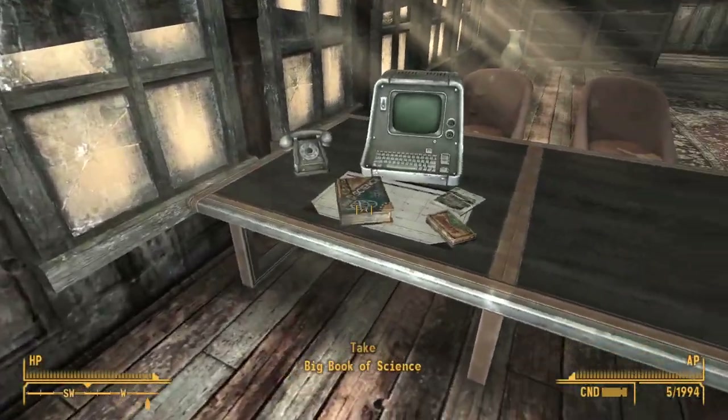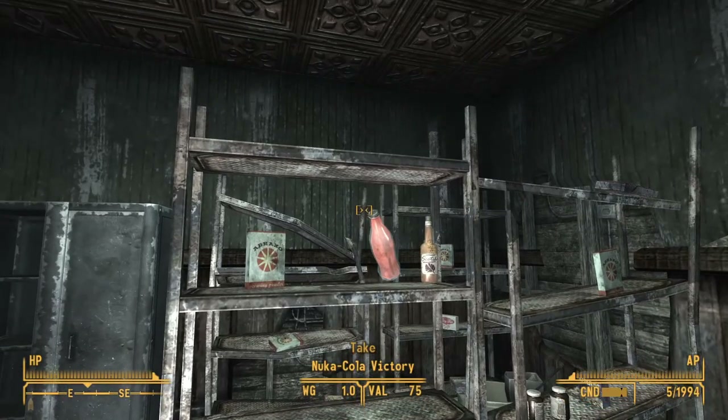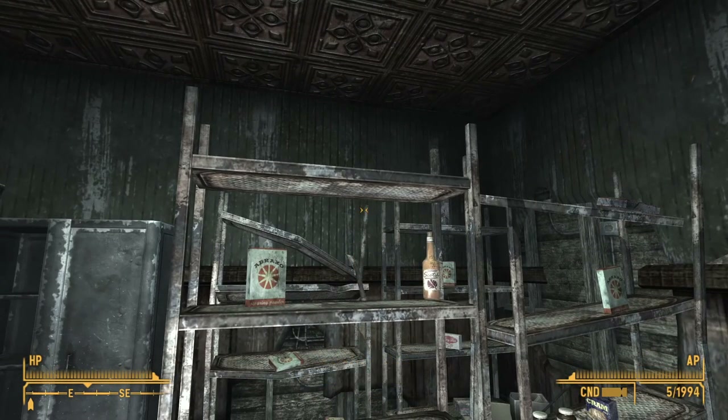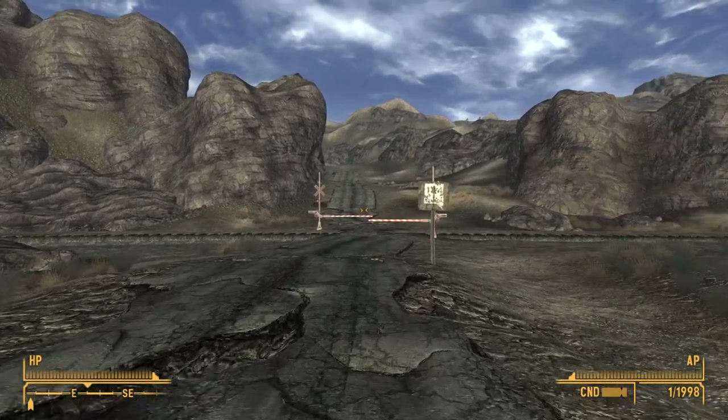In Mayor Stein's office, there's a big book of science, as well as a laser pistol and skill magazine on the shelf. In the locked back room of Mayor Stein's office, there's a Nuka-Cola Victory, as well as a stack of 20 pre-war money.